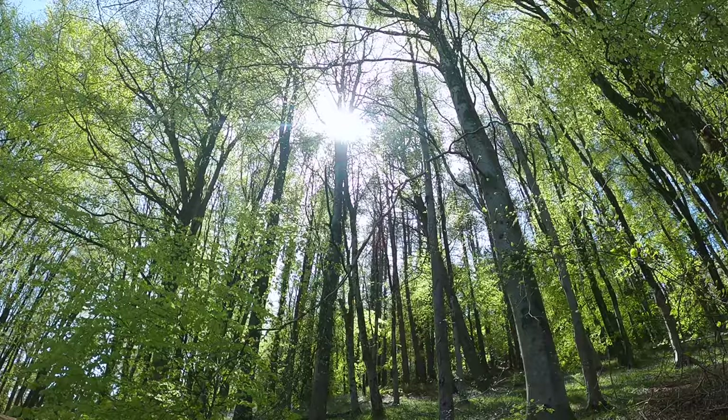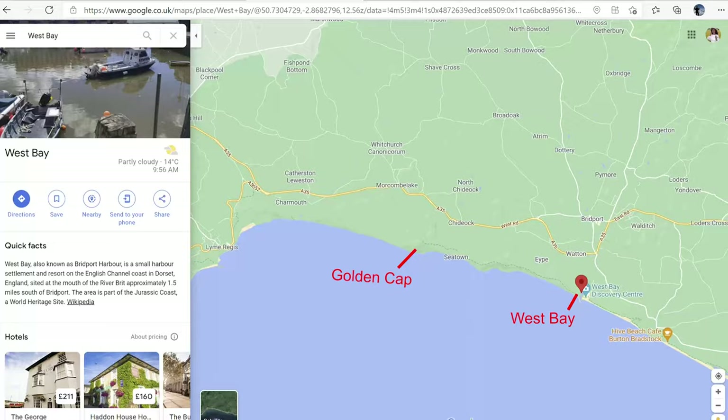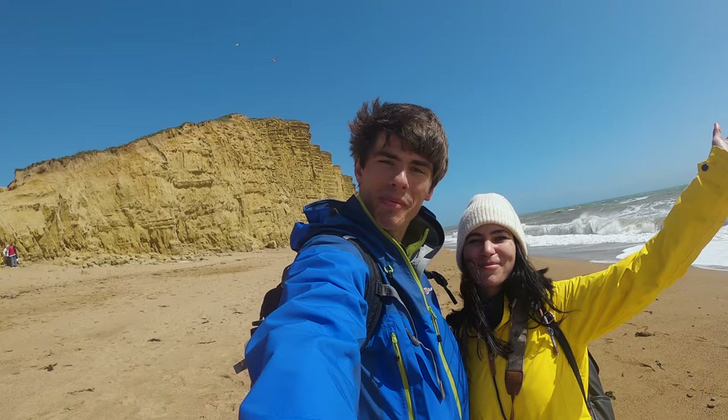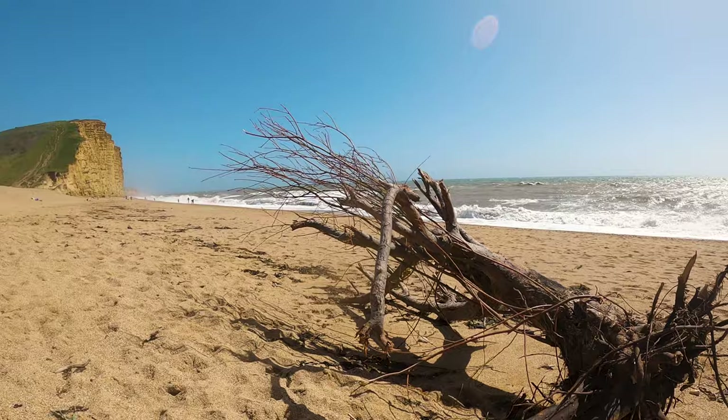So now we're heading back up through St. Gabriel's Wood to Langdon Hill and the car park. Then the plan is to drive a couple more miles down the coast to West Bay, where there are some really impressive sheer cliffs that we're hoping to get some cool footage of. So we'll catch up with you when we get there.